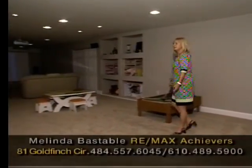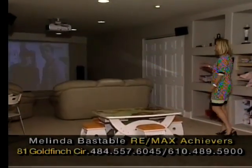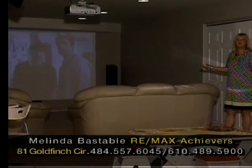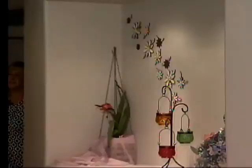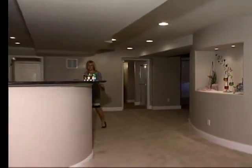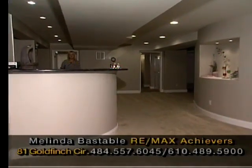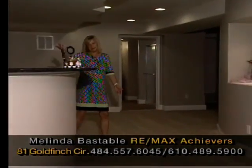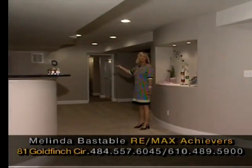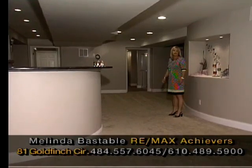Here we are in this fantastic basement — what an excellent recreational area with all the space for children to hang out, and the crème de la crème: a wonderful home theater. Can you imagine sitting here with family and friends watching all your favourite movies? Look at this entertainment space, perfect for parties — we've got the high bar area, granite countertops, tile floors, and a dishwasher. There's also access to the outdoor area with double doors, a bathroom for convenience, and an additional room that could be used as a bedroom, office, or exercise area.